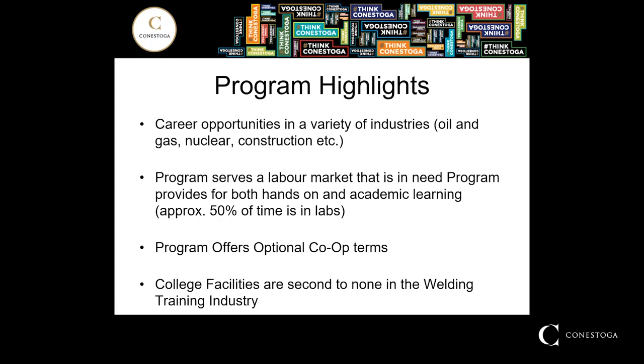This program also offers an optional co-op term. This is a competitive opportunity that students would apply to at the end of first year for development into the co-op at the end of their second year. That co-op term would run 16 months consecutively and allow the students to experience a variety of different work environments throughout that time period. To support all of this learning, Conestoga College does have pretty extensive infrastructure and facilities to support the welding training industry.